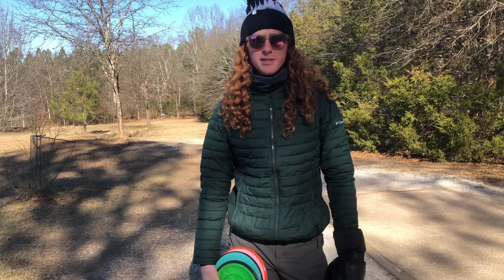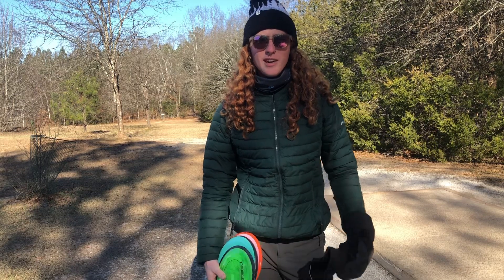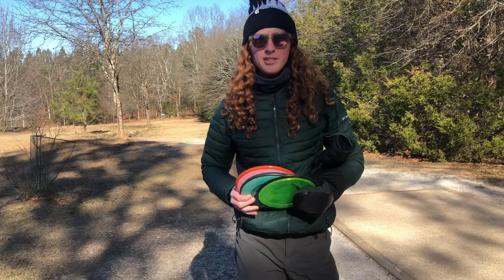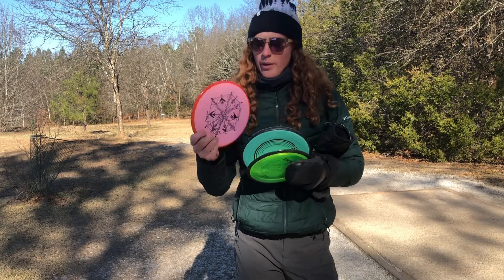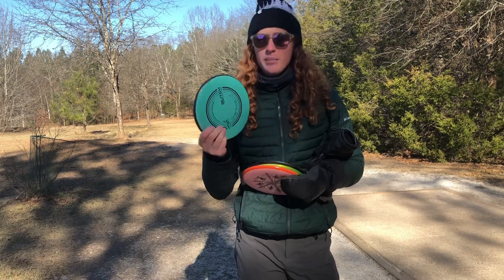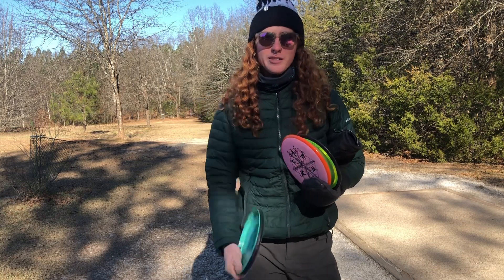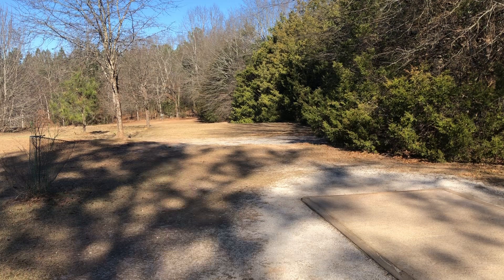Hello YouTube, welcome back to the channel. Today we are here at Grand Central Station disc golf course in central South Carolina. We're going to be playing the MVP Axiom Challenge. I have three discs: the Tesla, which I've been bagging for a little while; the Hex in Vision plastic; and we're going to be using the Glitch as a putter. First hole is 290, slight downhill — going to be throwing the Glitch.